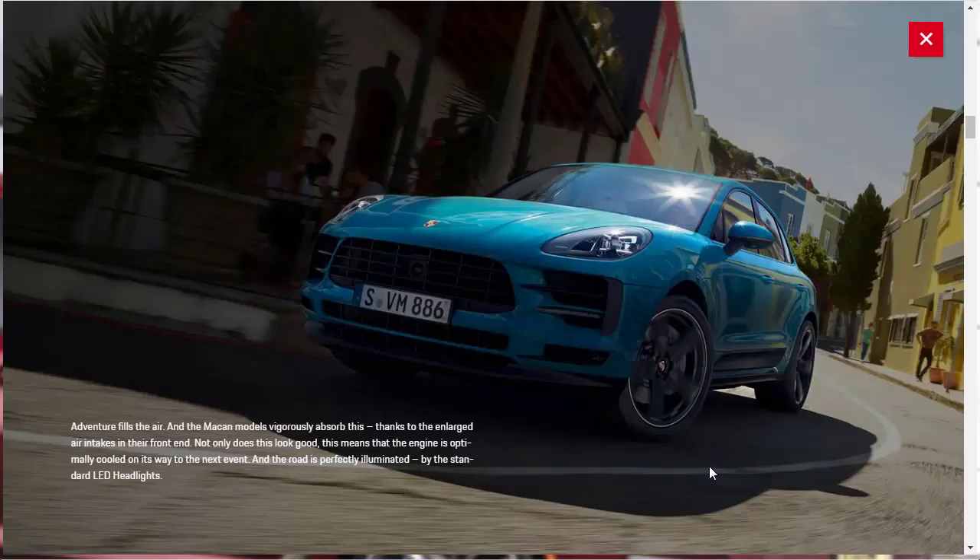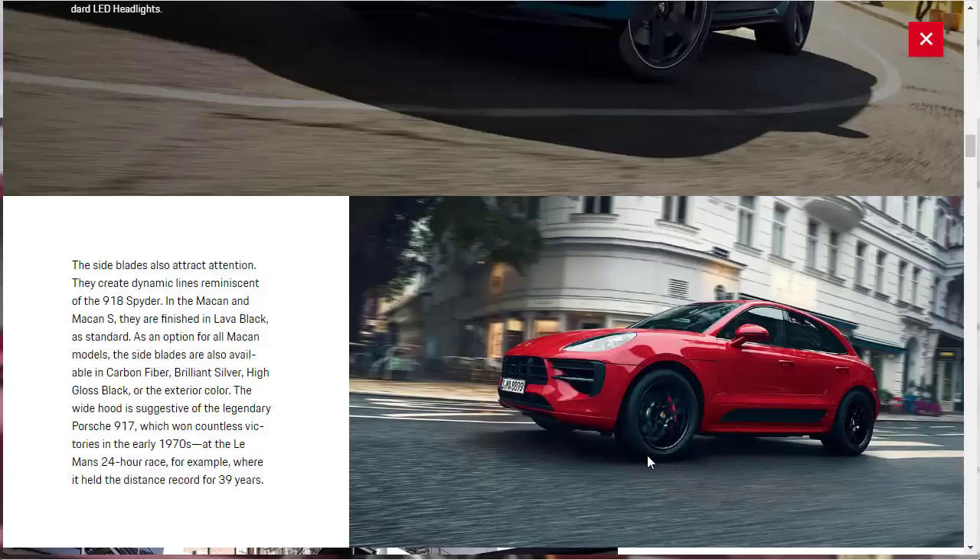Other notable design features around the front end include enlarged intakes to let the vehicle breathe in more air so the engine is optimally cooled, plus standard LED headlights. They're also talking about side blades, which create dynamic lines reminiscent of the Porsche 918 Spyder.